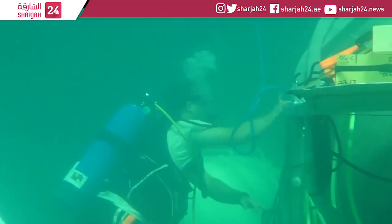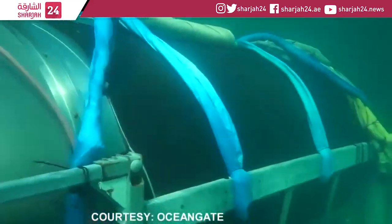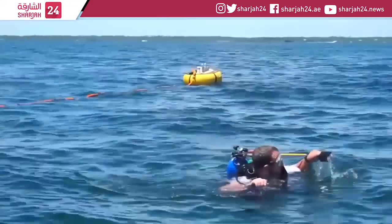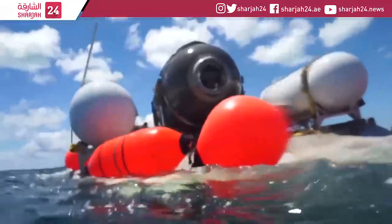Out at sea, divers are preparing a test dive of a new submersible called Titan. If the tests are a success, Titan will take a crew of five people 4,000 metres deep into the ocean next year.